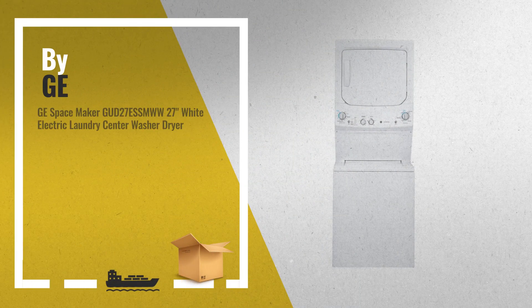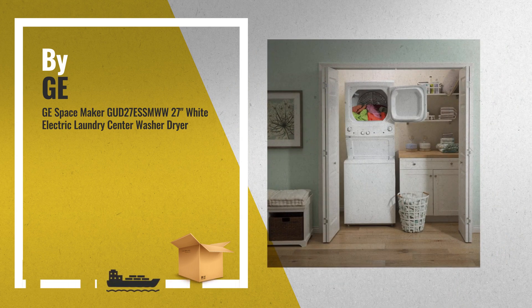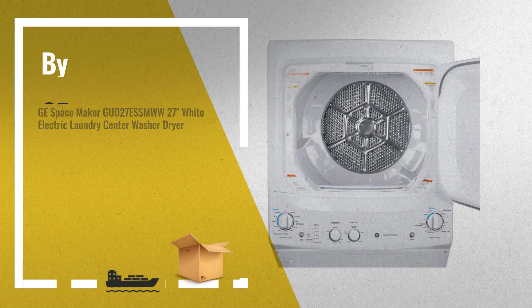Number 1: GE White Laundry Center Washer, featuring 3.8 cubic feet and 5.9 cubic feet, 240V.